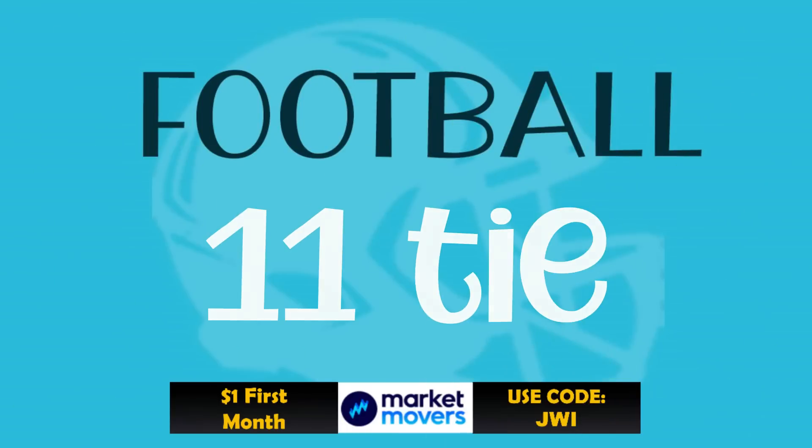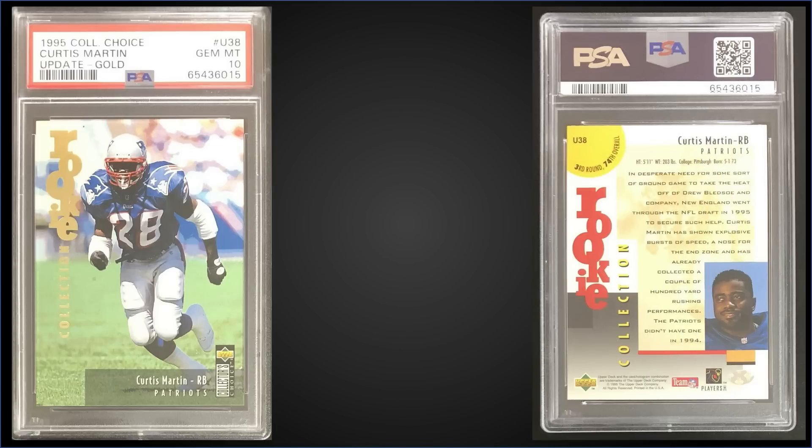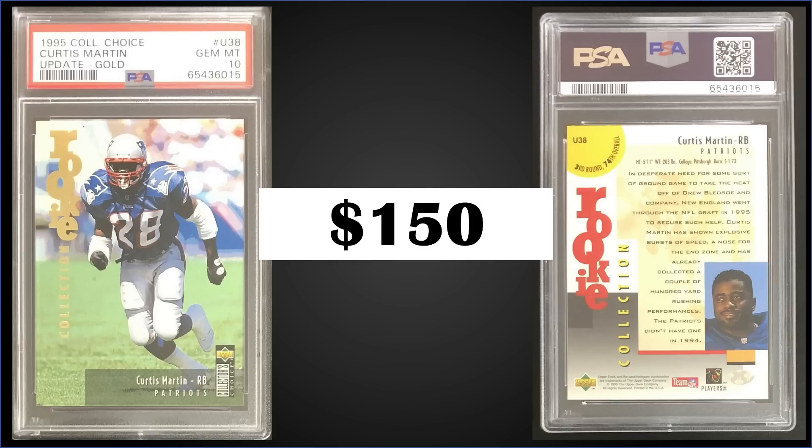All right, let's get right into the good stuff. Starting us off, we actually have a tie for the 11th spot. First up, from 1995 Collector's Choice Update, we have a Curtis Martin gold parallel rookie card graded Gem Mint PSA 10, with a fixed price sale for $150. It's a pop of only six. The gold parallel cards — numbers 1 to 60 were inserted one in 35 packs, and cards 61 to 90 were inserted one in 52 packs. This is card number 38, so one in 35 packs. Boxes of 1995 Collector's Choice Update have sold for around $50 to $70 — that's a new box for the top 10, so I've added it to our description eBay affiliate links below.